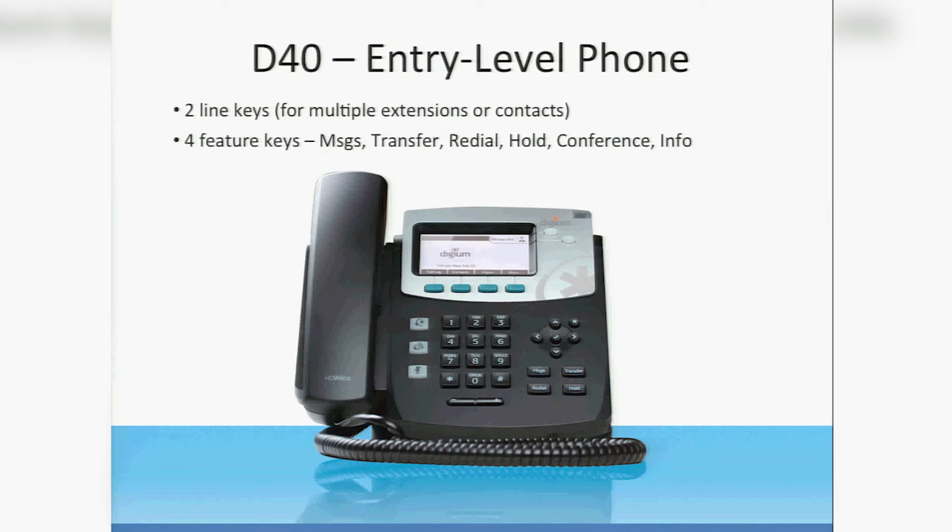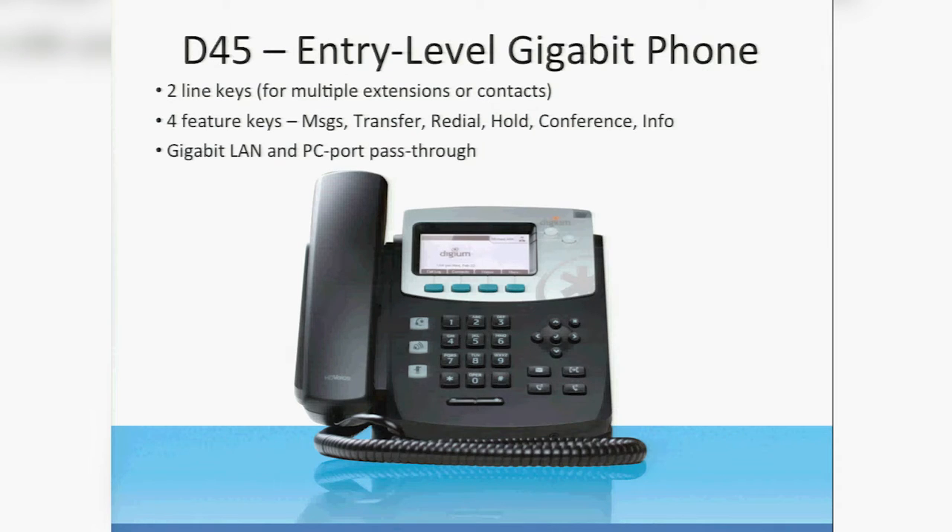This is our D40 — it's kind of the baseline model. It's got one line key, can be two line keys if you want. You can make that second line key a rapid dial, and then four feature keys. We have a gigabit version of this phone as well called the D45, with dual NICs on the back of the phone.